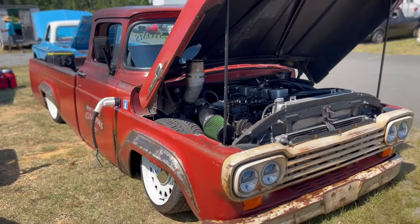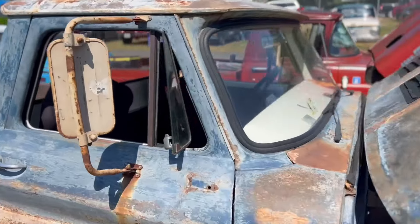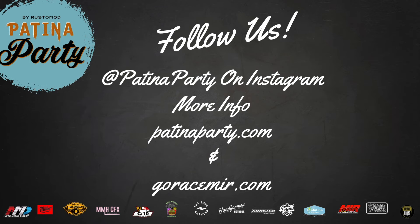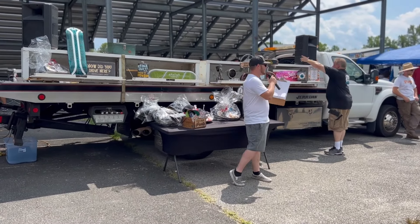I've reached out to some other YouTubers to come and spread awareness and bring out their cars — I'll let you know who's going to be there as we get closer to the show. Don't forget: August 17th at Maryland International Raceway. We need your help to make it as big as possible. If you follow us on Instagram, make sure you follow our Patina Party account — I post a ton of behind-the-scenes stuff about the show. Last year we had people from all over the East Coast and I want to get people from all over the country.